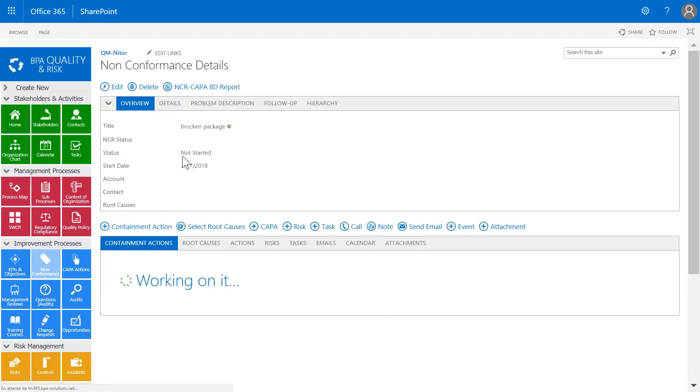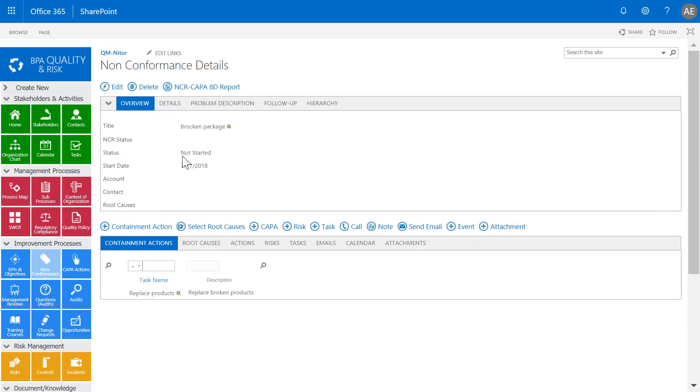The incident detail page contains all details about the immediate actions taken. It includes root causes, corrective actions, risks, activities, and attachments related to the incident.